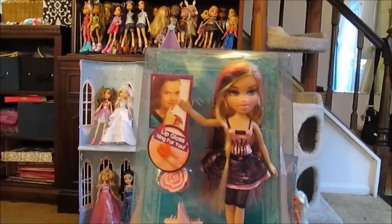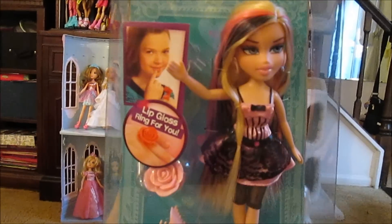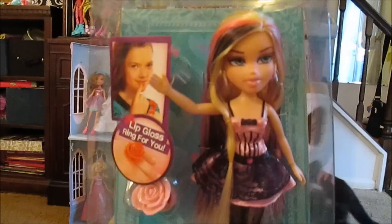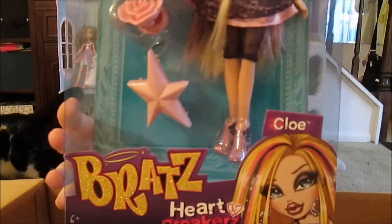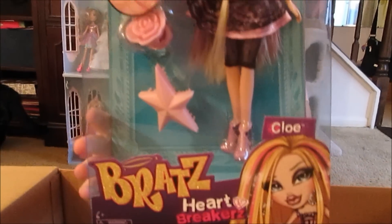We've wanted her for a long time. We have every other Heartbreakers except Chloe. So pretty. On the back it actually promotes Bratz Cats — it says 'Check out Bratz Cats.' No way, really? Bratz Cats? I see it!